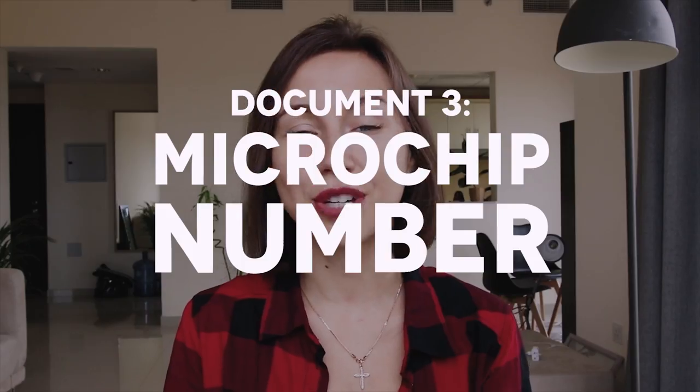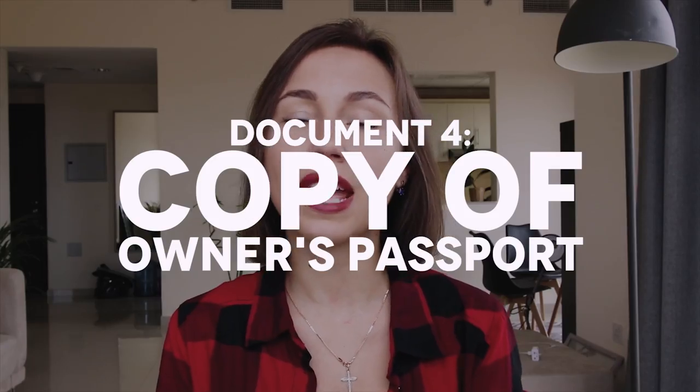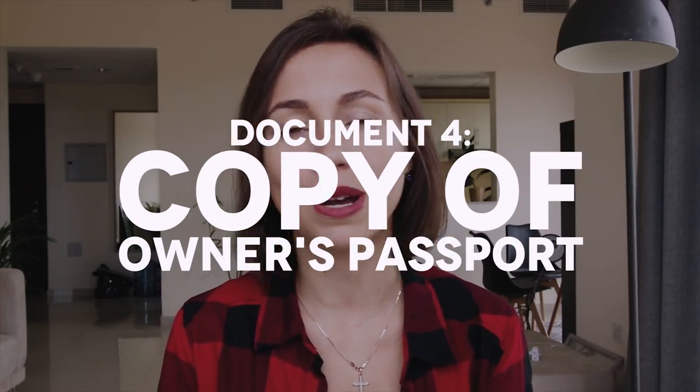Next, you need to have a microchip number. All pets have to be administered a microchip, and the microchip number should be stated on all documentation. And the last document is a copy of the owner's passport.